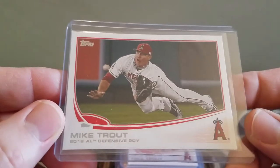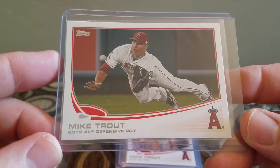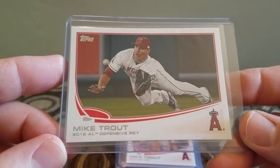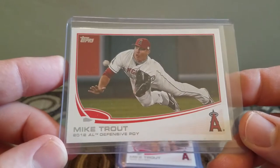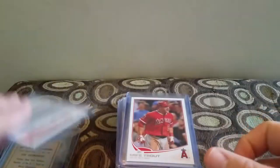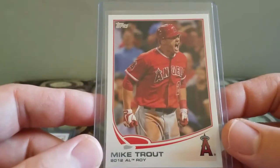Picked up this Mike Trout — I believe this was 2013 Topps Mike Trout. I mean, he just won another MVP, so any Trouts for a dollar seemed good to me. Also picked up this version, the Rookie of the Year 2012 version.